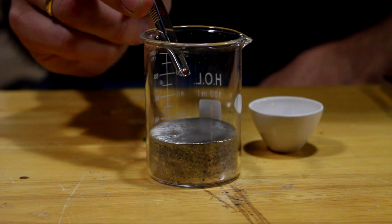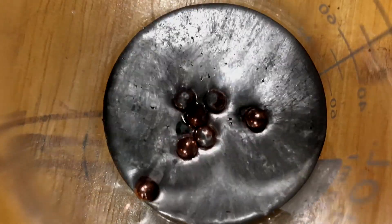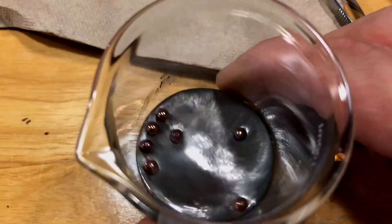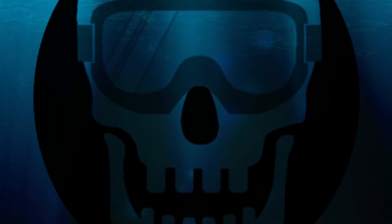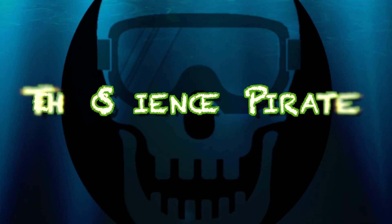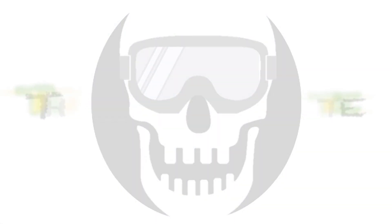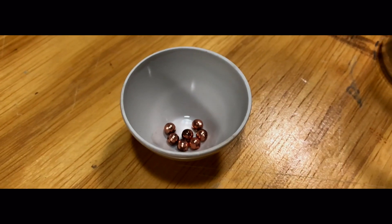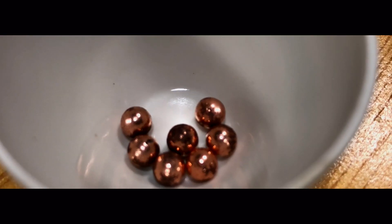Copper doesn't float, right? So here's an interesting little experiment for you this week — we're going to see if we can get some copper BBs to actually float.